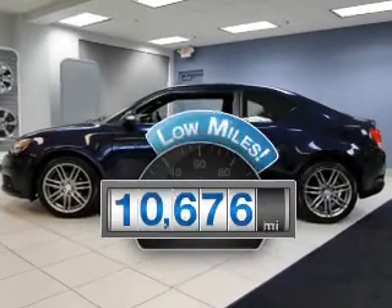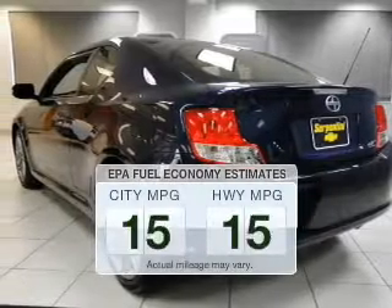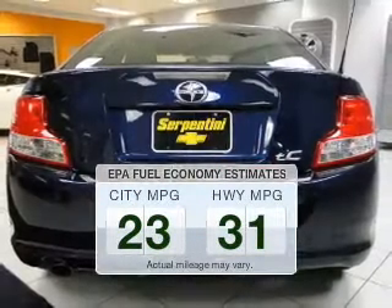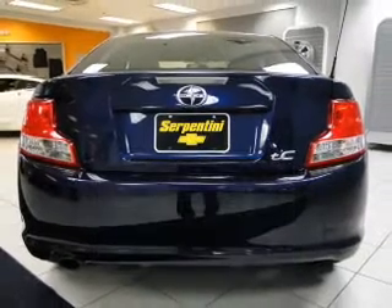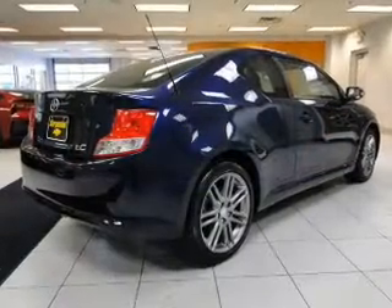Low mileage is an important factor in your purchase and this vehicle delivers a low odometer reading. In the city or on the highway, you'll spend less time at the pump with this fuel efficient vehicle. The powertrain includes front wheel drive with a reliable engine that responds smoothly to its automatic transmission.